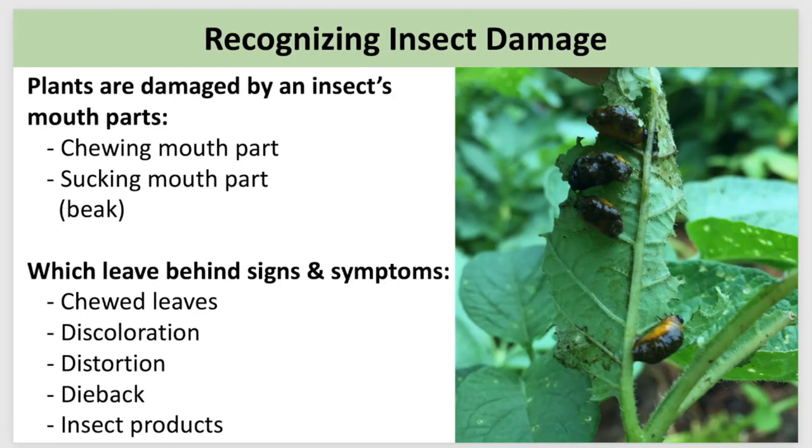We need a good understanding of how bugs damage our gardens in the first place. They do this with their mouthparts — either a chewing mouthpart or a sucking mouthpart similar to a beak, which pierces the leaf and sucks the nutrients out. These guys are tiny, so in order to compete on their playing field, we need to become an observant gardener. That's our first action — we need to become a detective, because these guys are always leaving behind signs and symptoms: chewed leaves, discoloration, distortion, dieback, insect products, and the bugs themselves.